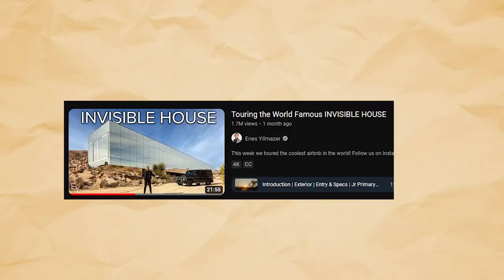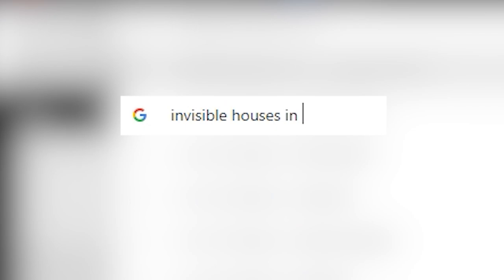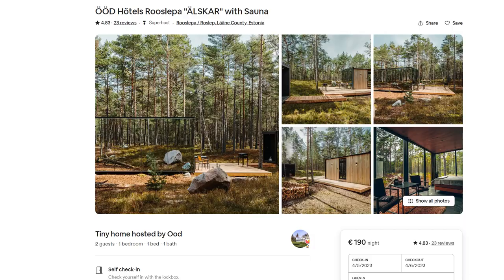This invisible house has been viral online and I've always wondered what it's like to stay there. The only problem is that one night will cost you around $2,500 — maybe one day I can afford it. So instead I booked this much more affordable 9 square meter invisible house, but even then it's $200 per night. Is it worth it? I'm kind of skeptical, but we'll find out.